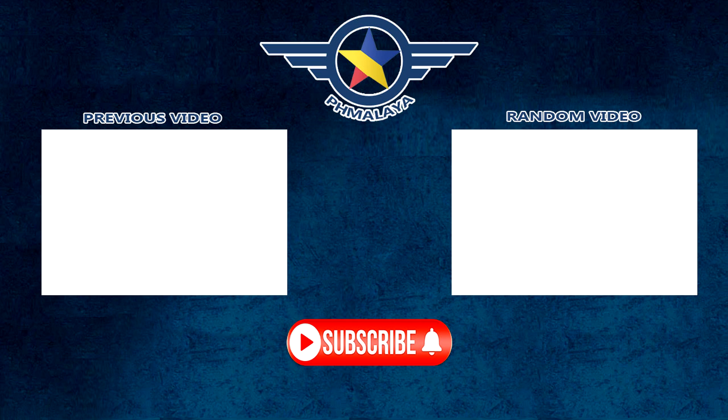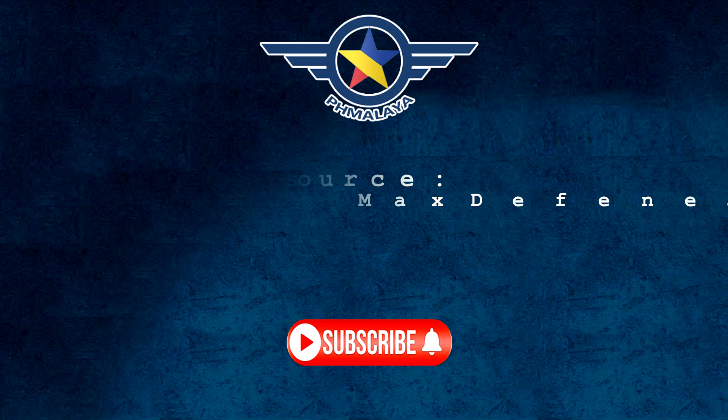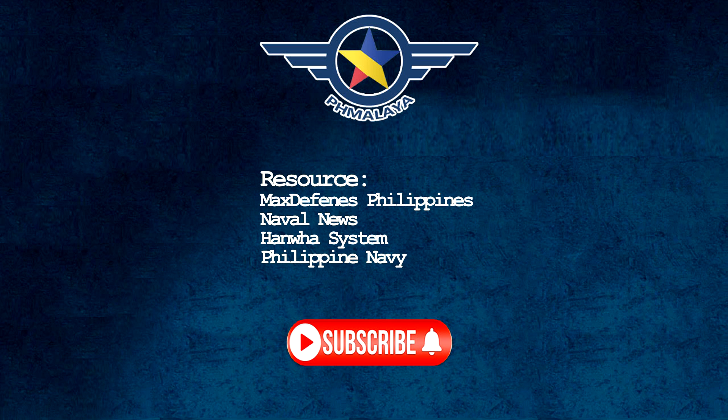If you found this video informative, don't forget to like and subscribe for more insightful content. Thanks for watching.